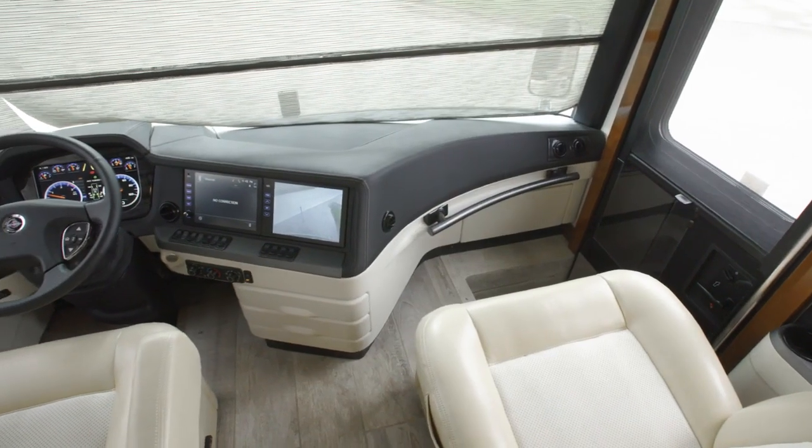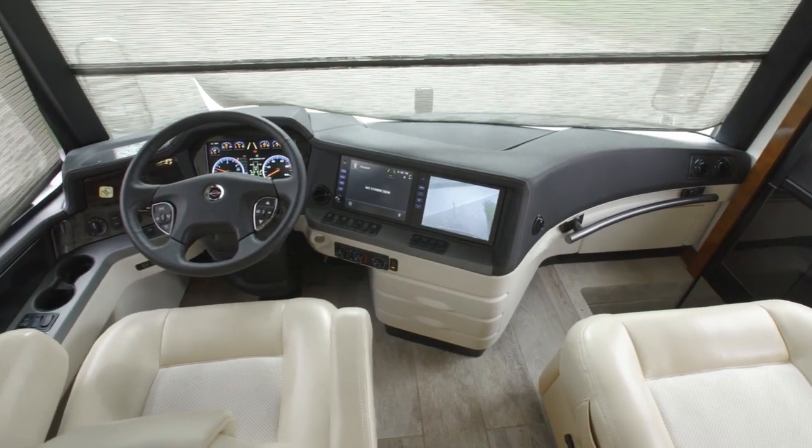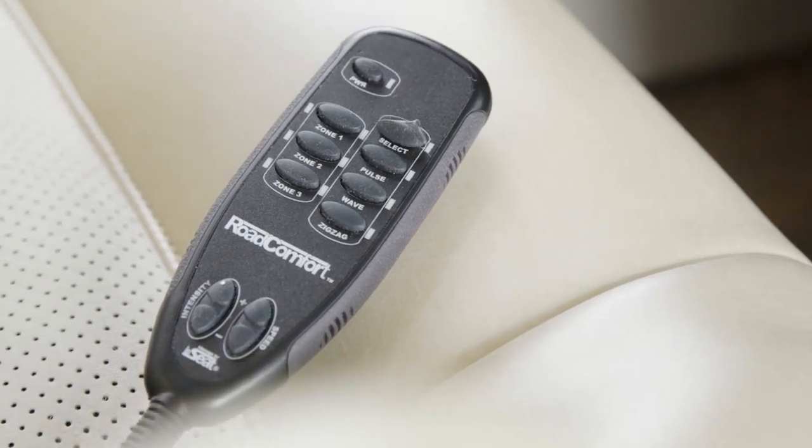We'll begin in the King Air cockpit, where your thrones take the shape of Villa ultra leather captain's chairs, which are heated and cooled. An optional massage feature is available to take your comfort to the next level.